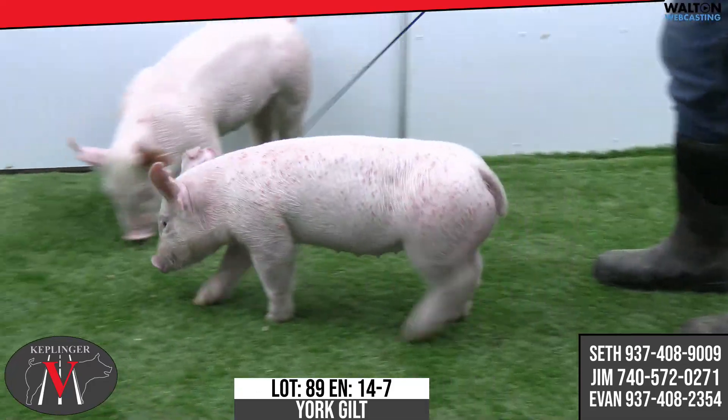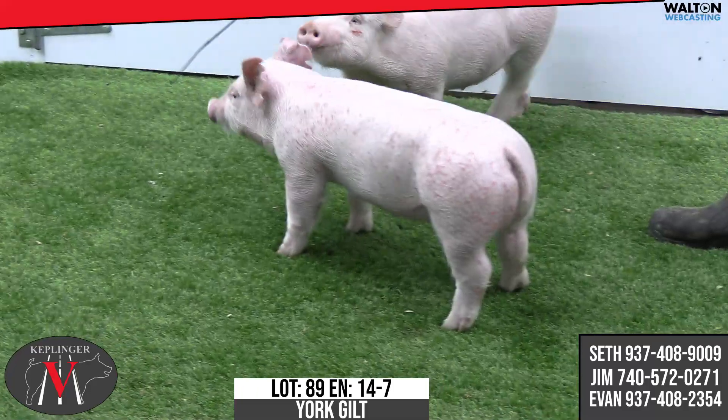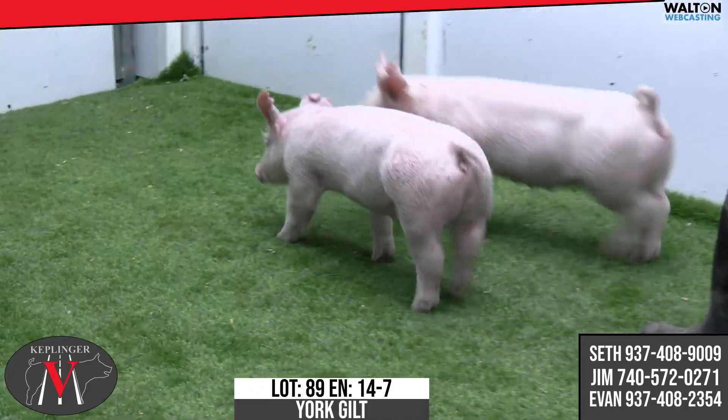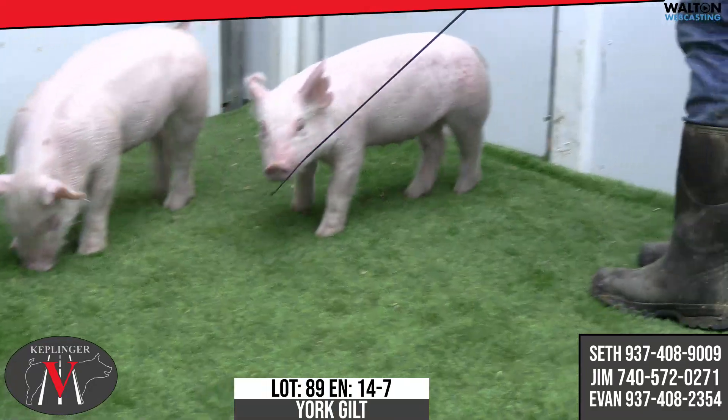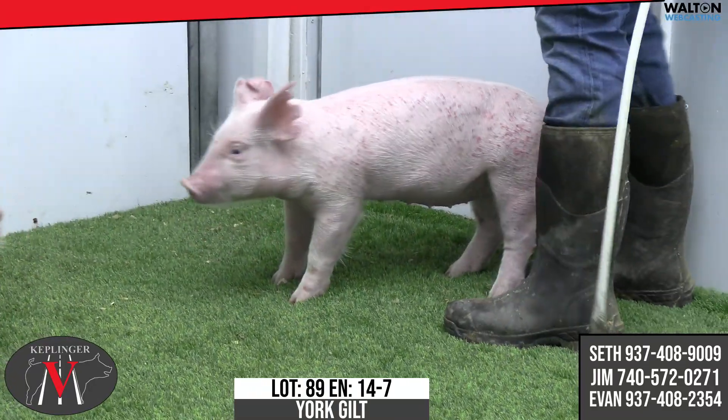Good kind of bone, solid build. She's kind of wanting to drag her tail here today. Those spots are going to go away — we can joke about that all we want. It'll do skin and hair preparation when you start washing — it's going to be gone. Good stout kind of a hog, good bone, good muscle shape, the right kind of proportions.